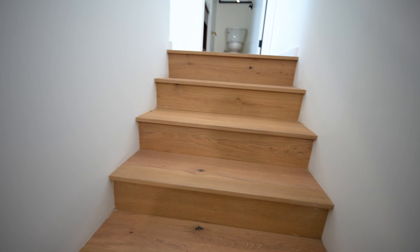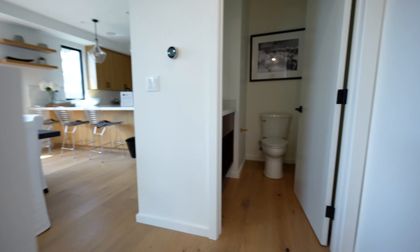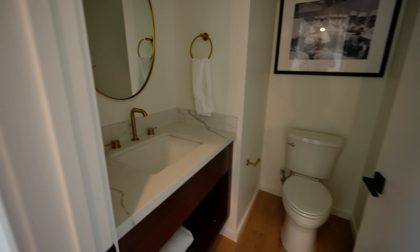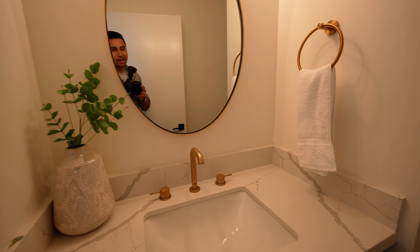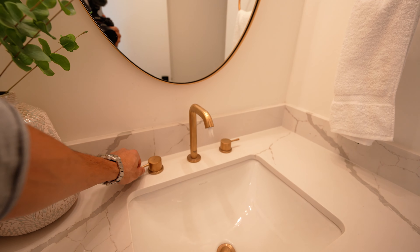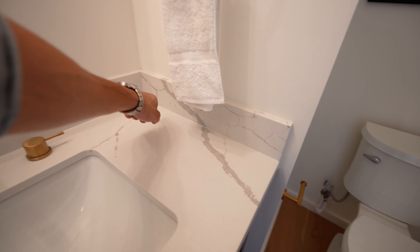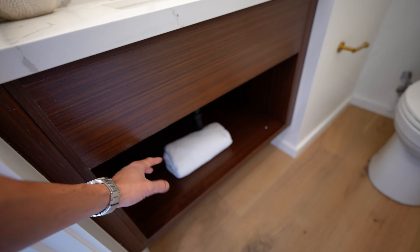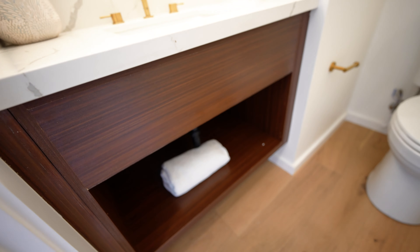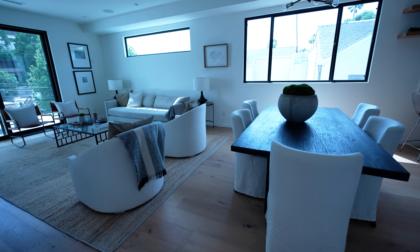As we walk up the wood stairs, we've got a matte black railing to the right side, and we run directly into a powder room. Quartz countertops in here, motion sensor lights, brass fixtures, a Kohler sink, gray veins on the countertops, and dark wood cabinetry below for storing towels and other goods.